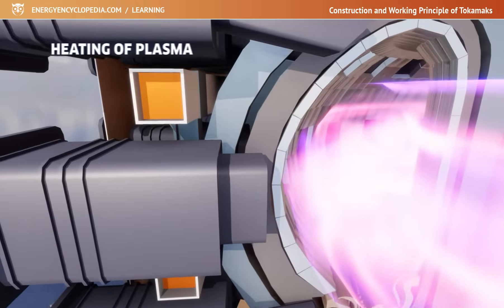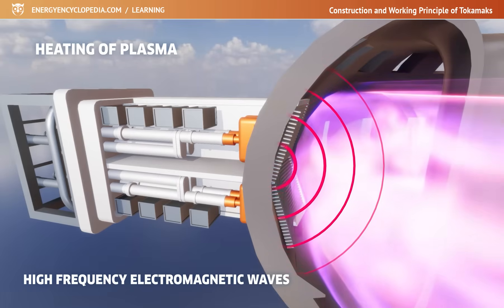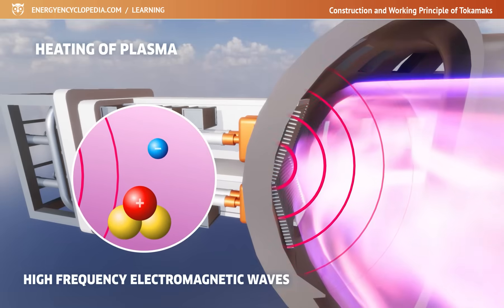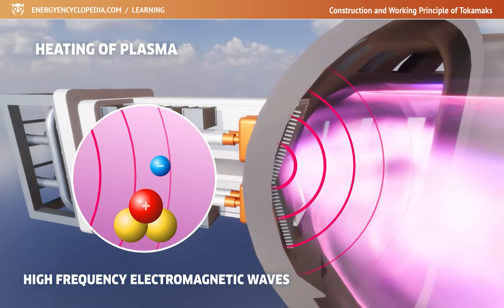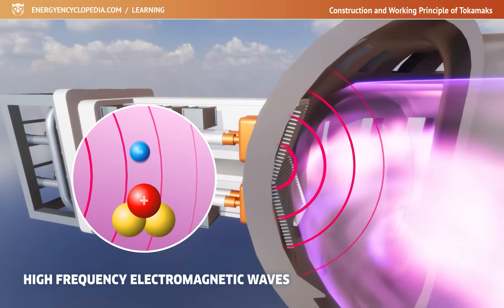Cyclotron heating, on the other hand, uses radio frequency waves transmitted to the Tokamak by large antennas. When an electron or ion absorbs such energy, its kinetic energy increases. Electrons, in turn, can transfer the absorbed energy to ions through collisions.